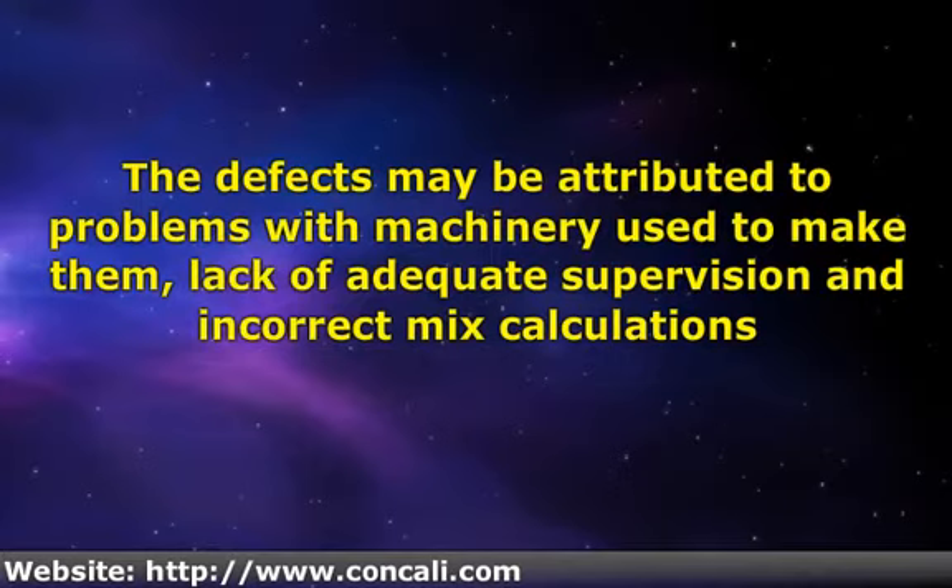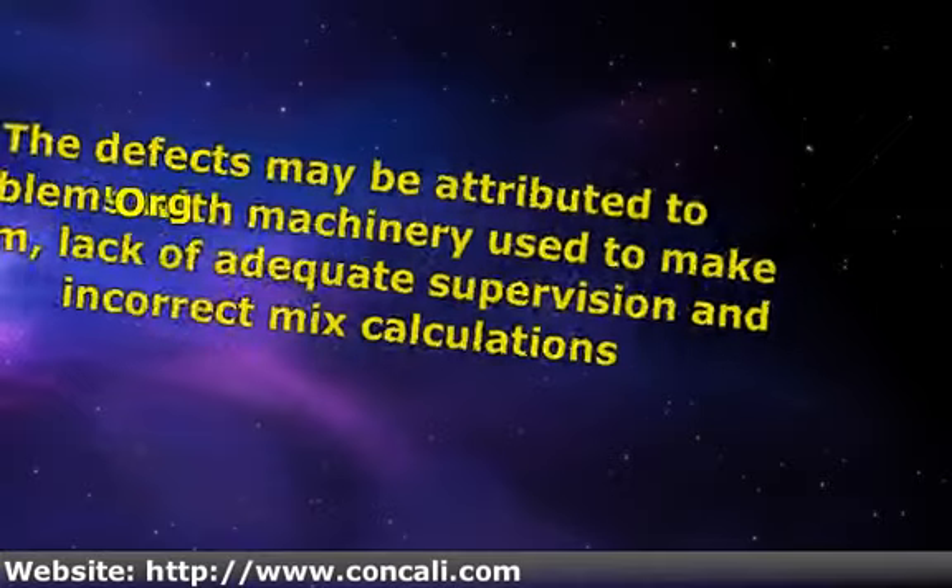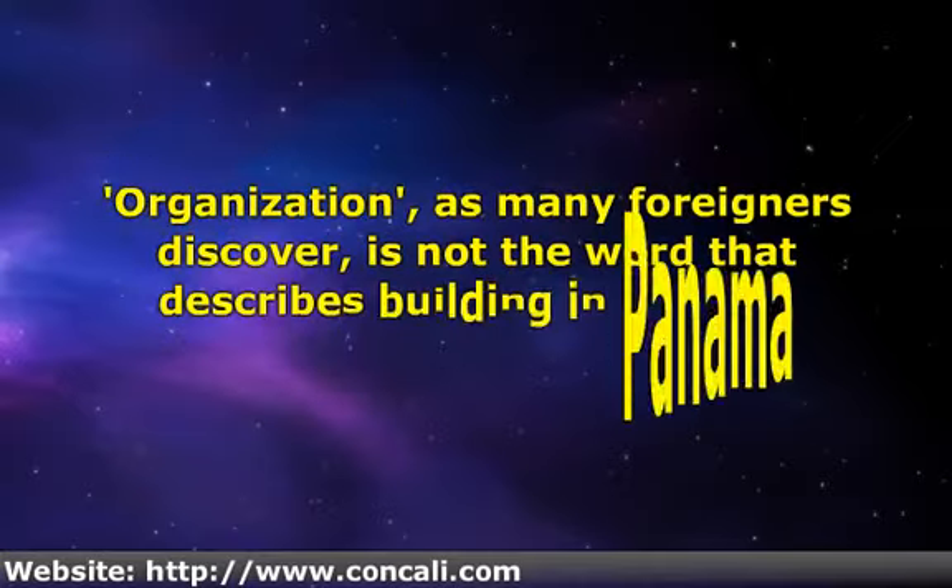An established construction company works on a very organized and efficient process that involves every step of the way. Hiring an established company may end up costing a few more dollars, but it would give the client the best chance of timely delivery of construction within budget. The whole process before the new owner moves in should be a neat, organized, choreographed process where one house is done and then the crew moves on to another job.